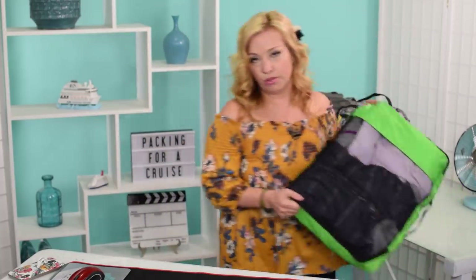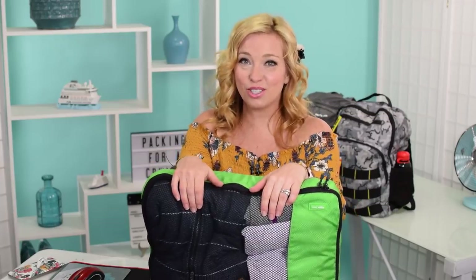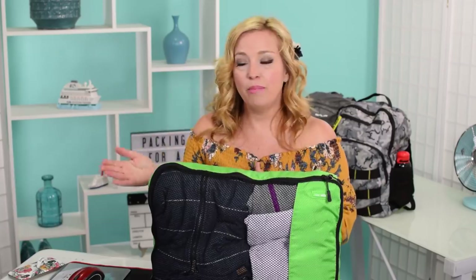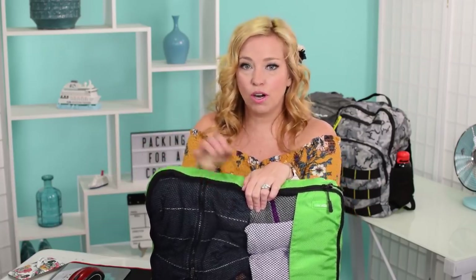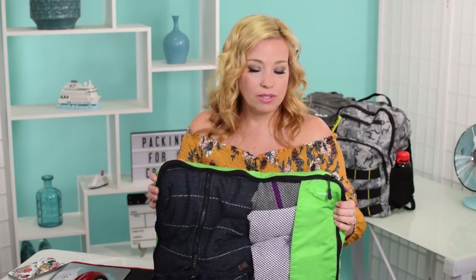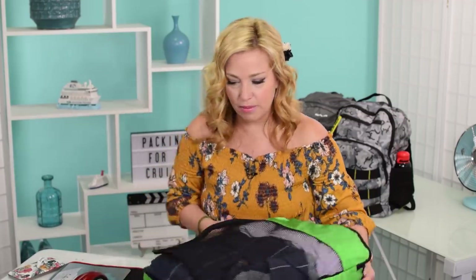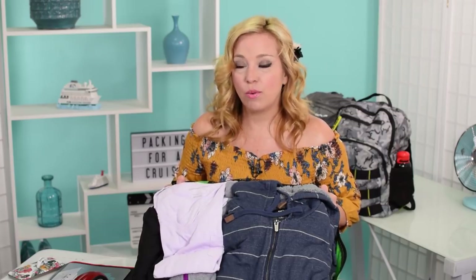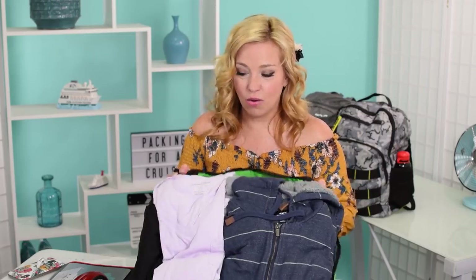Let's talk about our pre-cruise night packing cube. This is a ginormous, really bulky packing cube because the strategy we're using is to wear all of our bulk on the airplane. This cube will not be packed in a suitcase — it goes with us to the hotel the night before the cruise, and then our dirty clothes will go back in this cube and stay in the vehicle. Mr. CruiseTipsTV has his hoodie in here. It's very bulky but I want him to have it because I think it's going to be colder in Tokyo than we think.